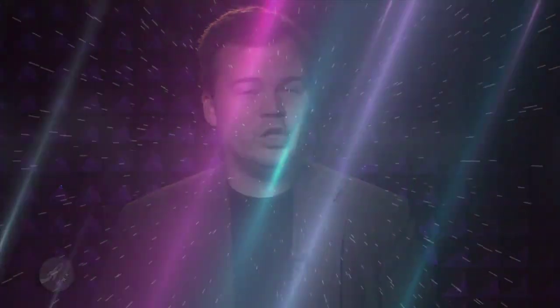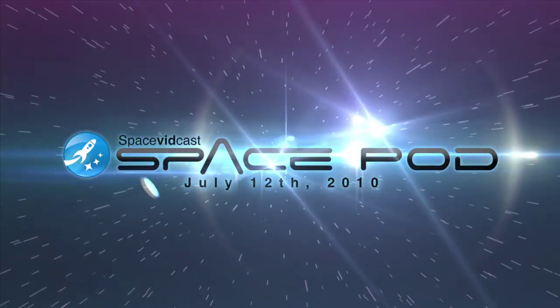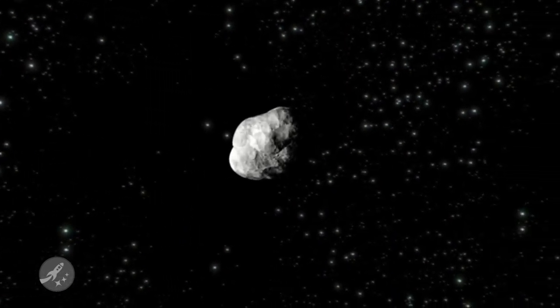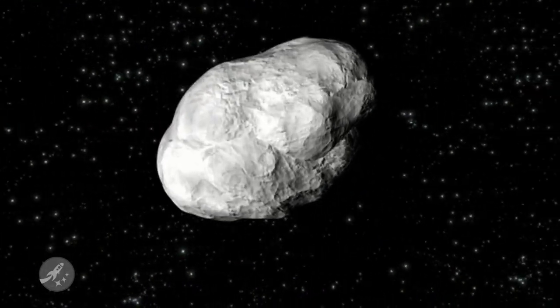ESA's Rosetta spacecraft imagery and issues — your Space Pod for July 12th, 2010. We sure do like pretty pictures here at Space Vidcast. The latest stunning imagery comes from our friends over at ESA. The Rosetta spacecraft flew only 3,162 kilometers, or just under 2,000 miles, from the Lutetia asteroid on July 10th, 2010.